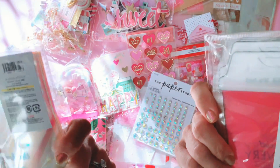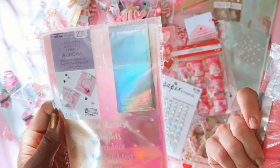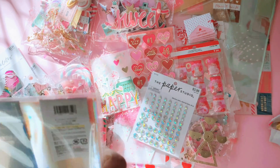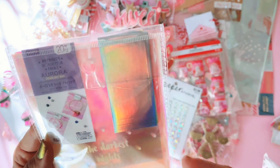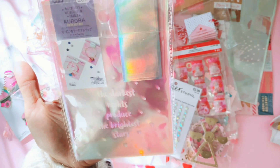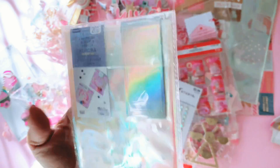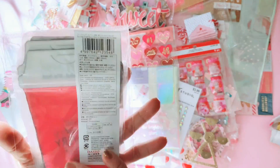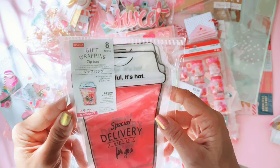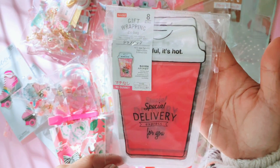I do not have either of these treat bags — you cannot get them here in Australia. It either means we're behind, or they just make different products between here and America. One says 'the darkest nights produce the brightest stars' — I was actually just watching stargazing with my two kids and husband the other night and we saw a shooting star, so that's really special. And look at these treat bags in the shape of a coffee cup — it's pink and hand sketch design. I think I'm going to use these to gift sequins mixes to my pen pals.